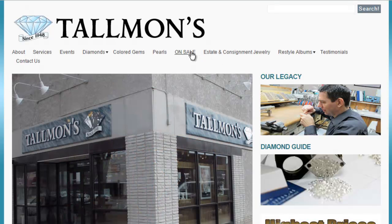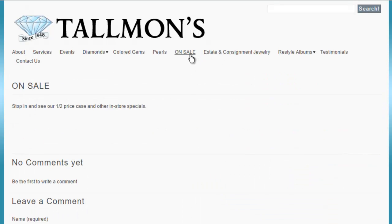The 'On Sale' page caught my eye because it's all in capital letters. But when we go there, they have nothing showing on this webpage — it just says 'ON SALE' and then 'Stop in and see our half price case and other in-store specials.' They really should have products on this page, otherwise they should just take it off their top navigation. That jumped out at me being in all caps and this is a disappointment to see.